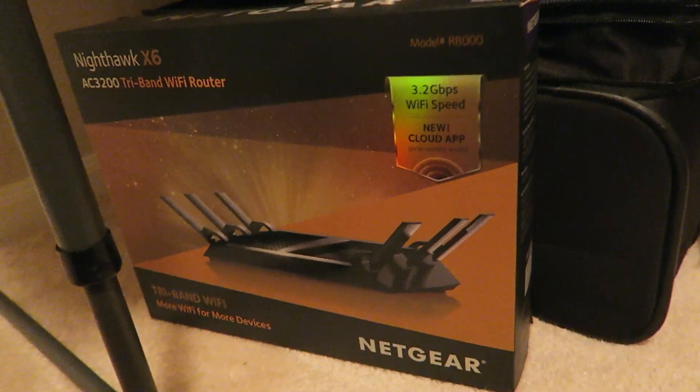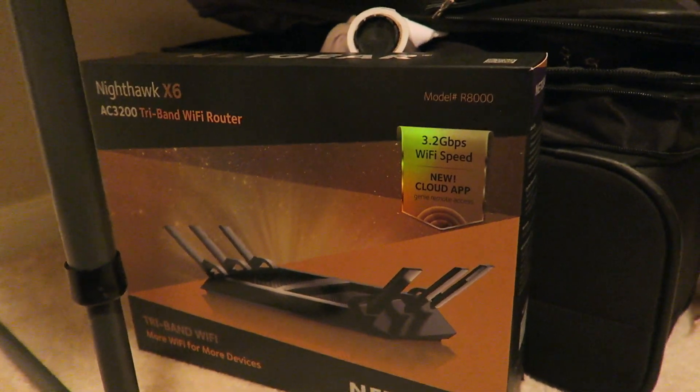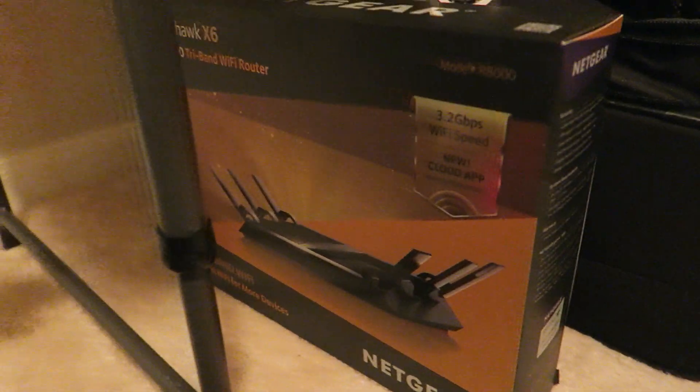We got the Nighthawk router — haven't set that up yet, so we don't have our really good internet. Everyone's like, oh my god, that internet at the house is so good — it's not, not at all. We all play on one internet line, it's actually awful. My internet at home is better.